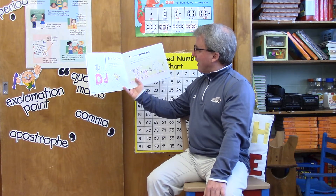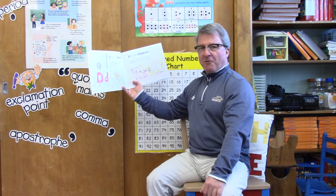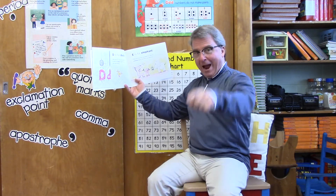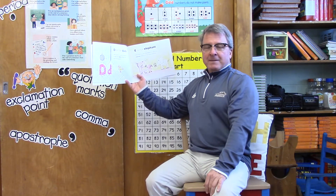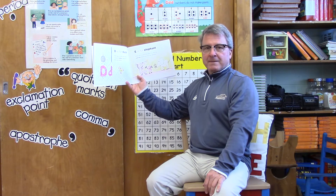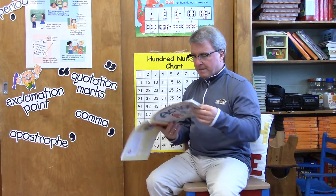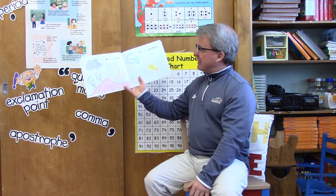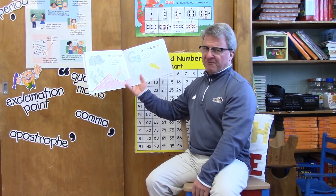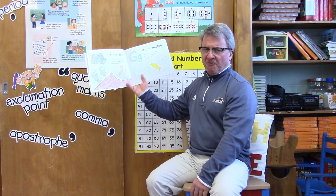The letter E is for elephant — why of course it is! But the letter E is also for exercise. Can you show me how you exercise? F is for feet — why yes it is! But the letter F is also for frown. Can you show me how you frown?